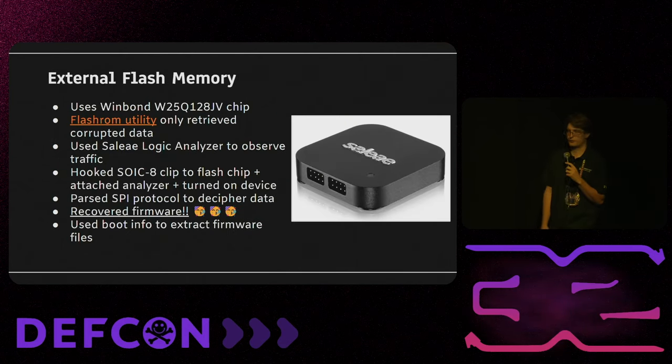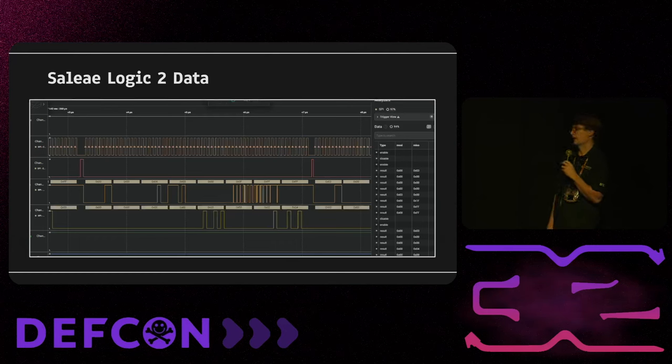We still needed to get the firmware off. We saw there was a flash memory chip, tried some software utilities and got only bad data, so we got a Saleae logic analyzer — and it just worked. We hooked it up, spun up their software, turned the router on, and got all the SPI data straight to their software. We decoded it, got the binary, and extracted the firmware. We had spent about a month trying all sorts of different things, and then literally in about two hours after plugging this in we had everything on it.